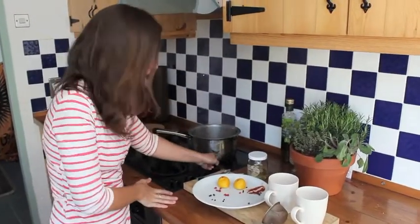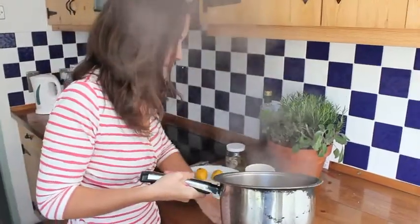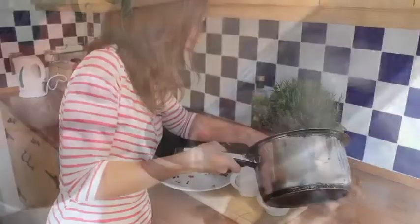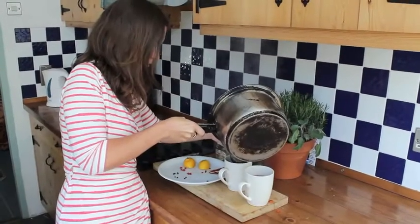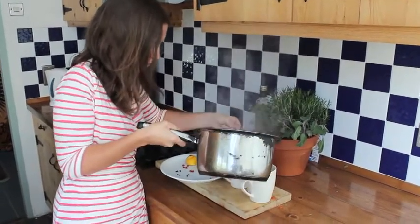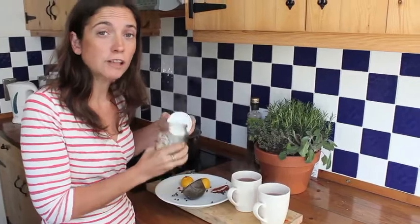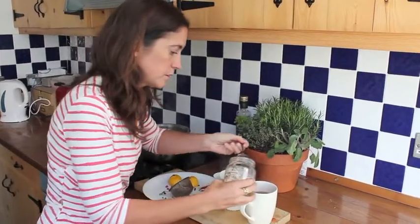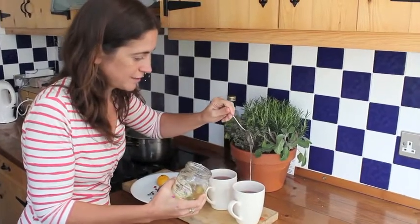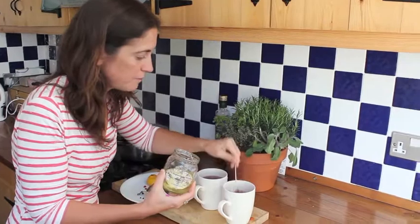So that is now done. We're going to add a teaspoon of local honey. Local honey is antiviral, antibacterial, and wonderful to soothe your throat. Find the honey people who love their bees — the local ones. It's usually raw as well, so even better for you.